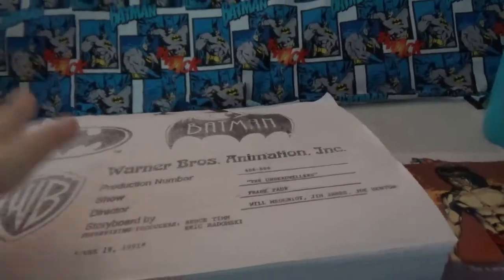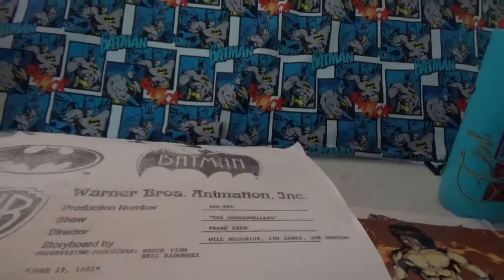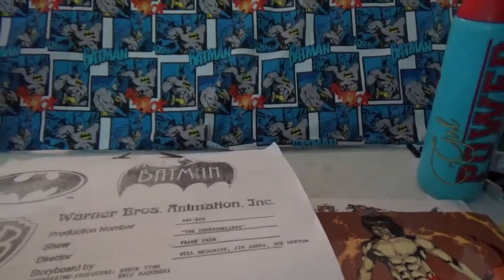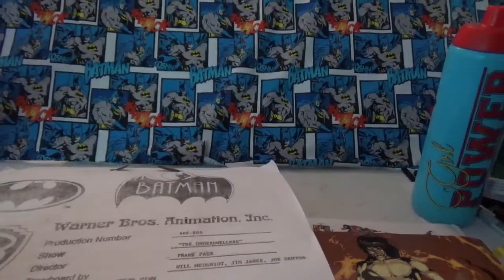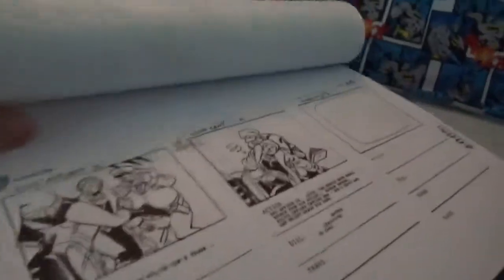I have something special today. This is from Warner Bros. Animation Studios. This is from Batman the Animated Series — the episode called The Underdwellers, shown on June 19, 1991. And as you can see, this is the storyboard packet.